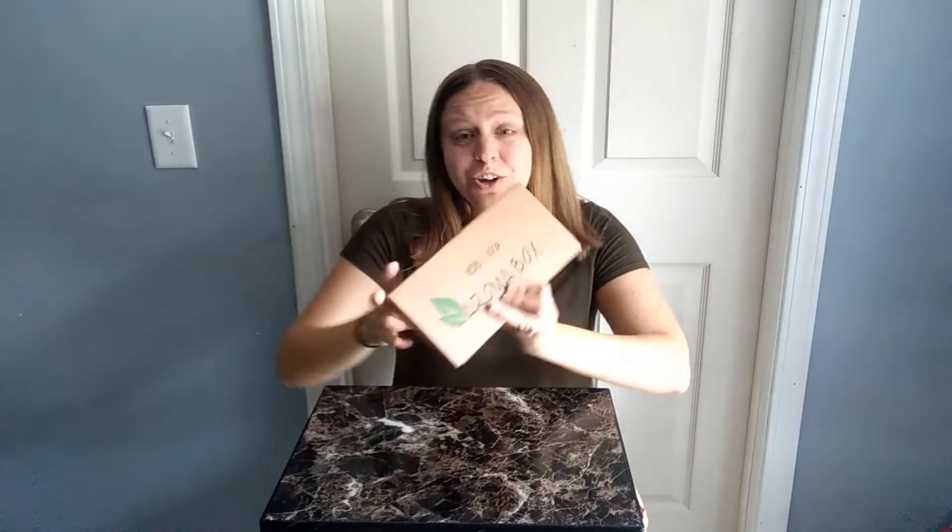Hey y'all, it's me Carolina and today we are opening a brand new box. This is new to me — it's an aroma box and it has essential oils and things like that in here. This subscription is $24.95 every three months. I am so excited to open this.